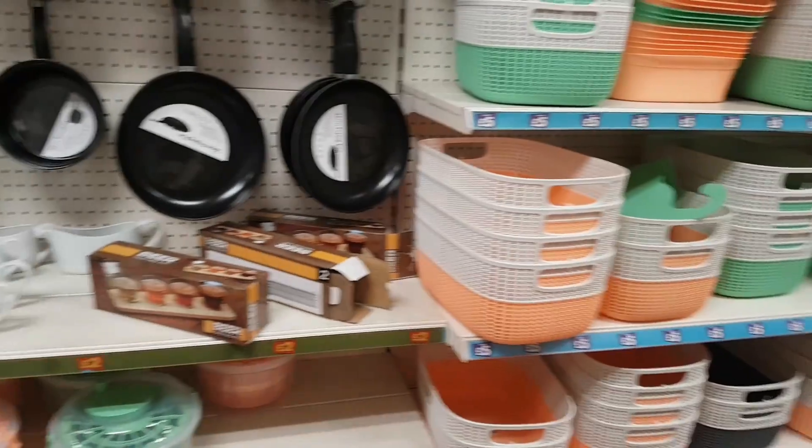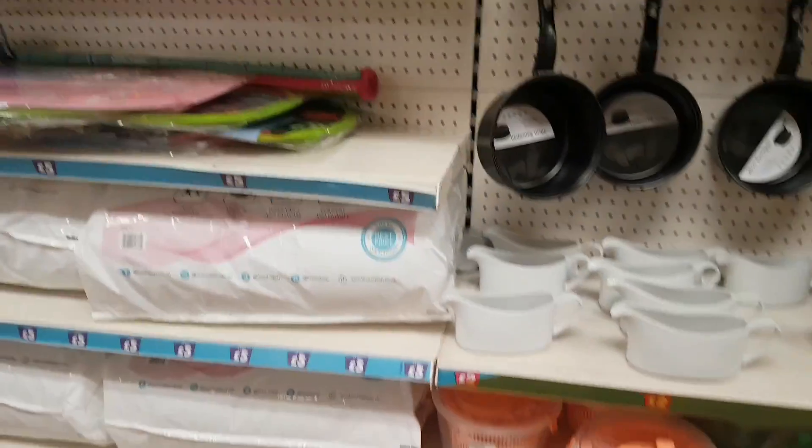And that is everything in the homeware section. Thank you so much for watching — if you enjoyed this video please give it a big thumbs up and see you in the next one!